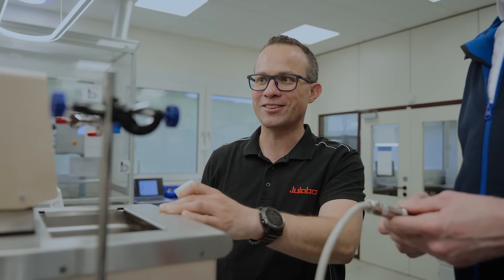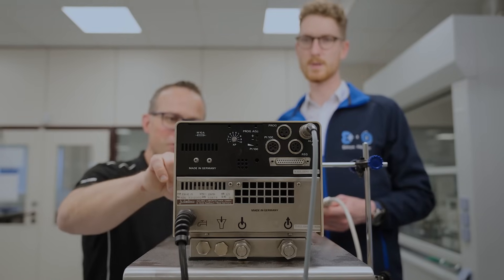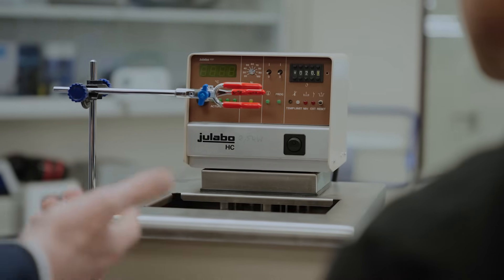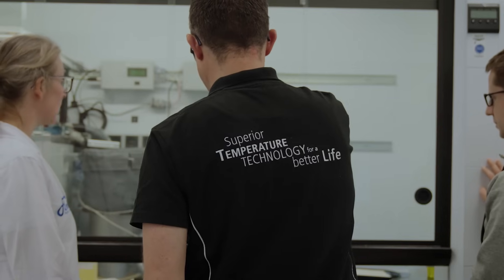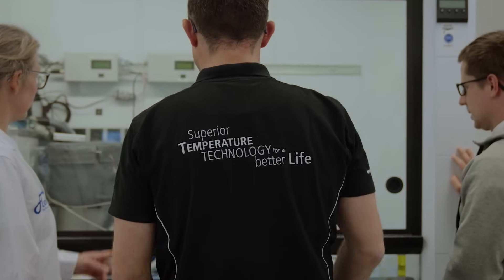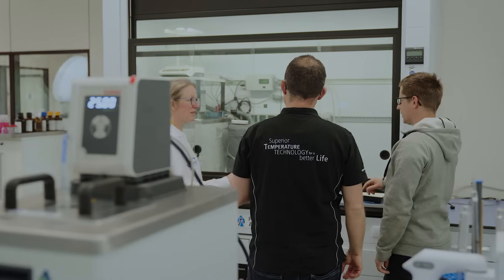We have a very close relationship with our suppliers, and Julabo is a great example of that. From the very beginning, we've had great experiences with them, and we still have some early models in our lab — real dinosaurs — which speaks to Julabo's product quality. Whenever we have technical or organizational questions, we can count on a reliable answer the very same day, which we really value.